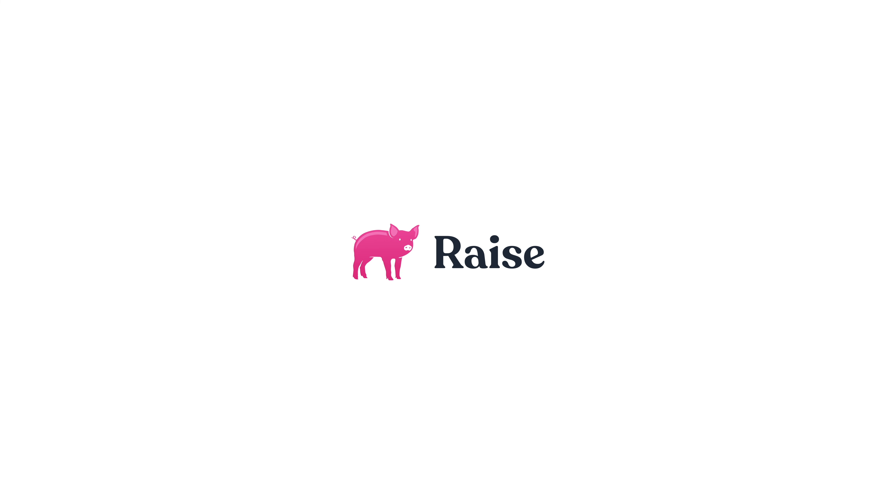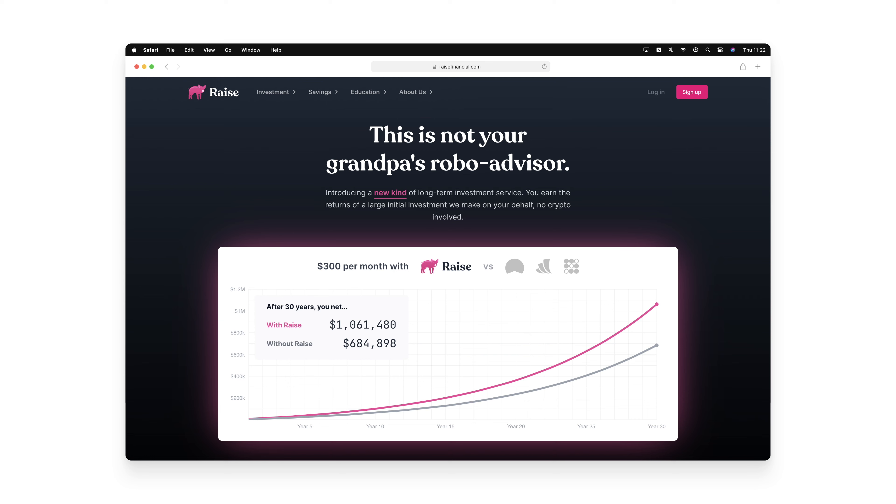Raise Investments offers a totally new way to invest for the long term. To jumpstart a customer's investment journey, we invest a large lump sum of our money into a broad market ETF. The customer pays us a monthly membership fee, and in return, they're entitled to the returns of that initial investment. Let's dive into a demo of how this might work.